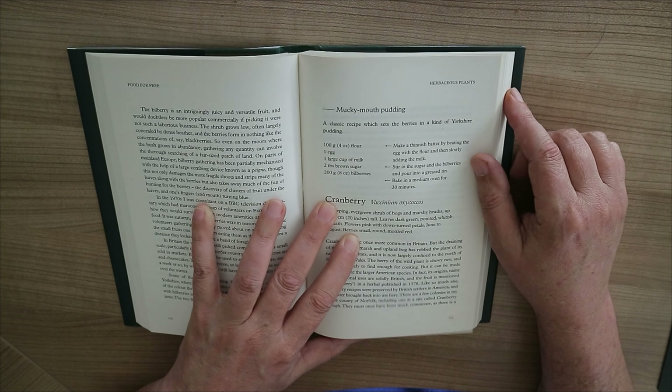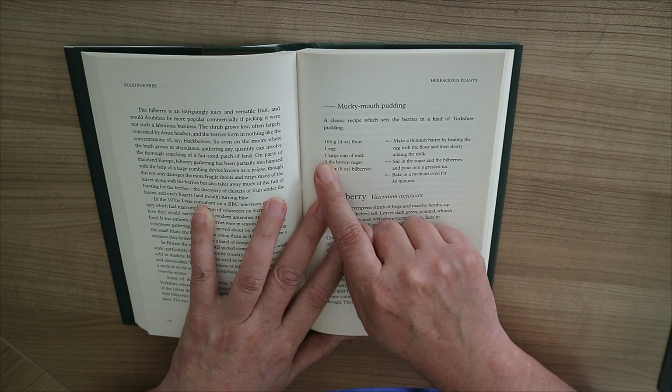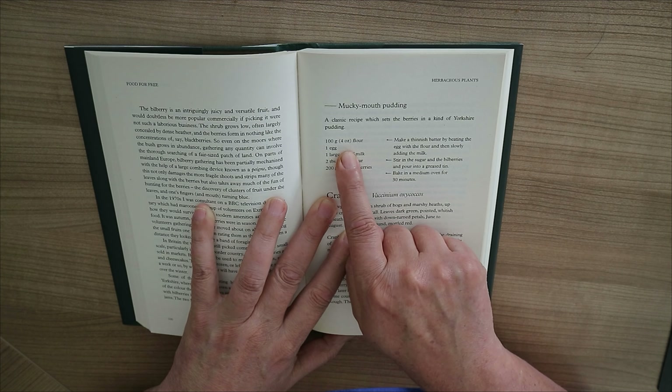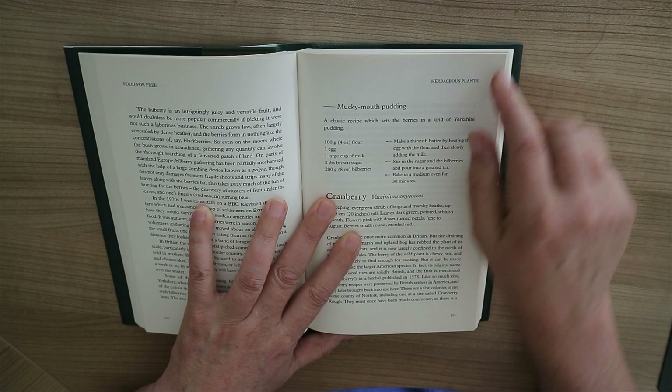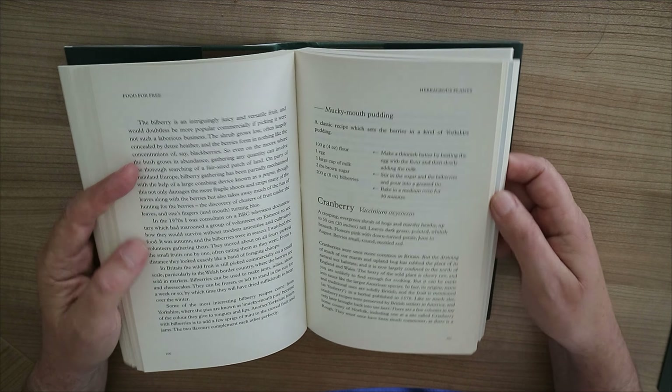"Food for Free" is in its 50th anniversary — this book has been around for 50 years. It's been written by Richard Mabey, and it's a classic I would say.